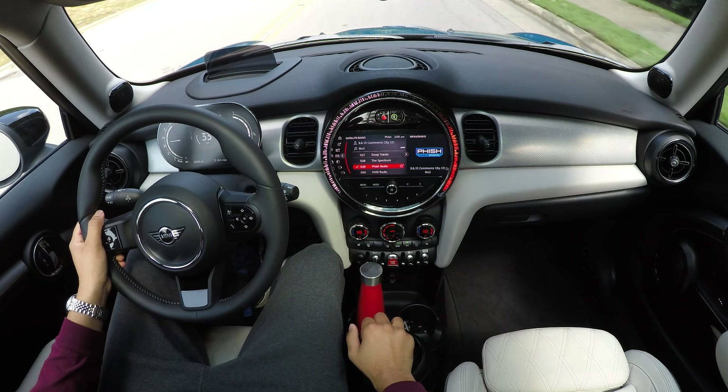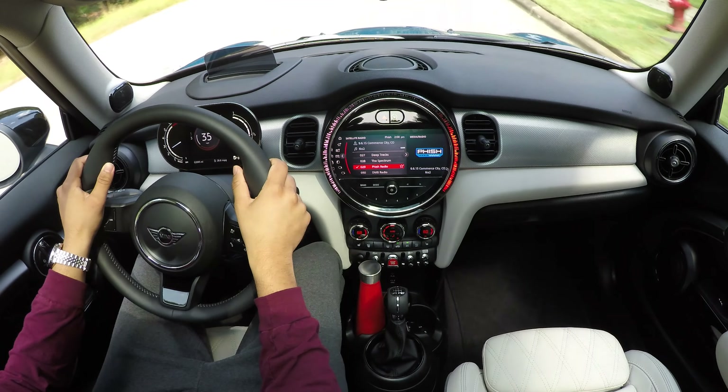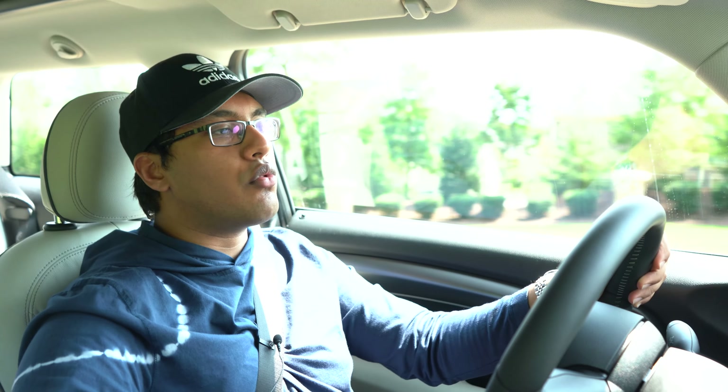Very satisfying, very easy to use. You're not going to stall this. The clutch uptake is excellent. You can rev match, you can heel-toe in this thing, no problems.